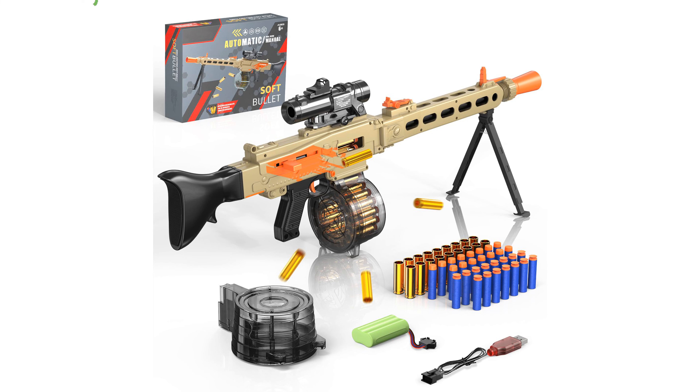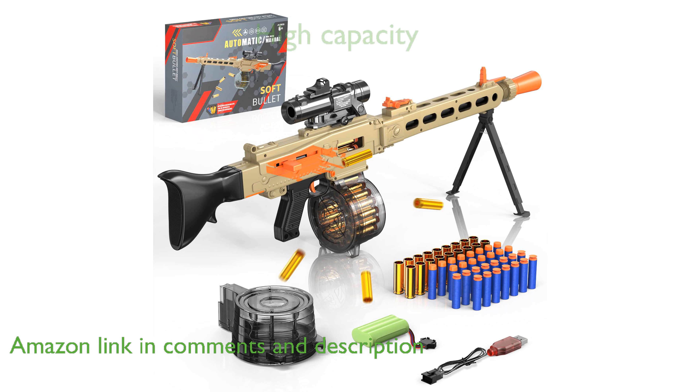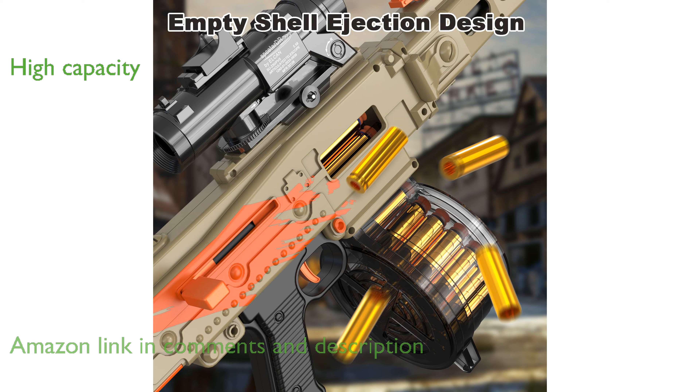The ToyerBee Foam Blaster Sniper Rifle features an innovative empty shell ejection design, simulating real battle scenarios for an exciting play experience. With a high-capacity drum magazine that holds up to 17 soft darts, this foam blaster reduces reloading time and keeps you in the action longer.